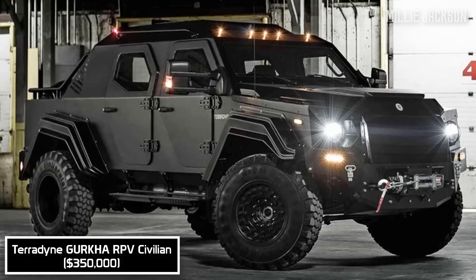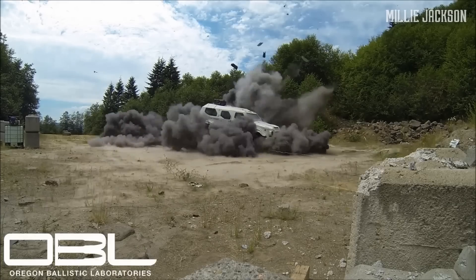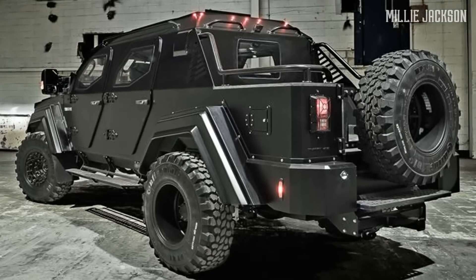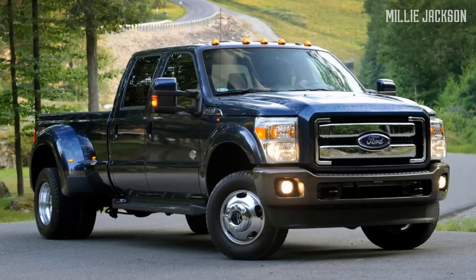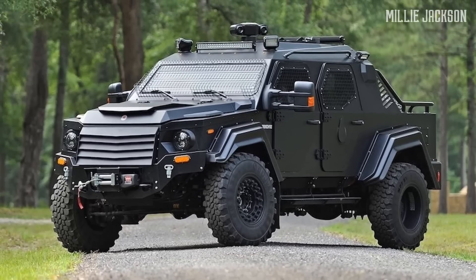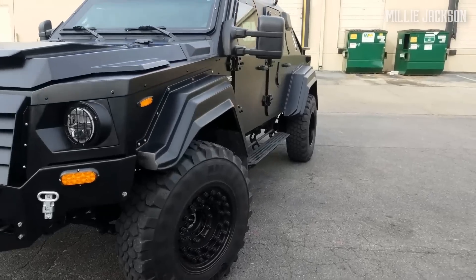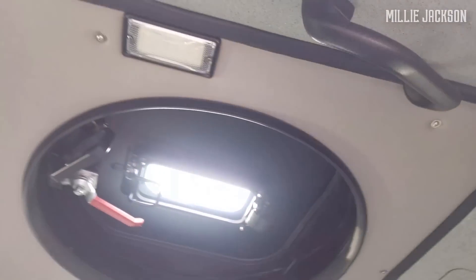The Teradyne Gurkha RPV Civilian Edition. Made by Teradyne Armored Vehicles, a world-class Canadian automobile manufacturer making select armored vehicles for the army and police, the Gurkha RPV Civilian Edition is special because it is now legal on the street. Based on the chassis of the legendary Ford F-550 heavy-duty pickup, Teradyne has upgraded it to the Gurkha with a refreshing and masculine look due to its definitive cuts and stable stance. It is bulletproof armored at the protective level of B7, ready to protect its owner against 7.62 x 51 millimeter bullets or even armor-piercing bullets for Dragunov SVD rifles and PKM machine guns.